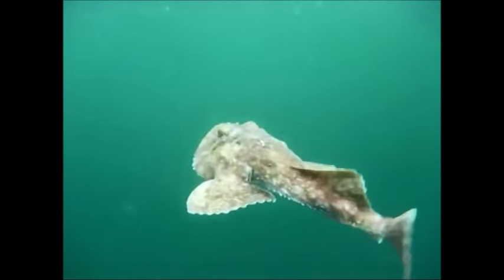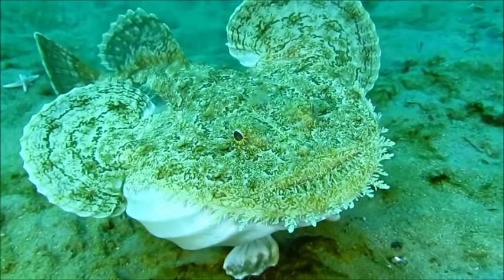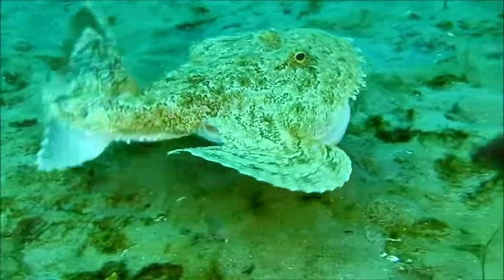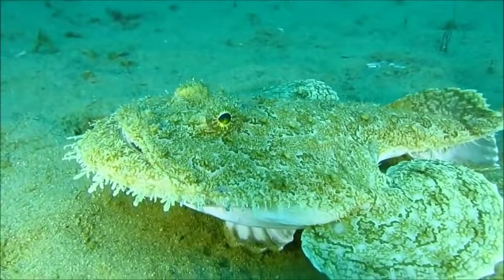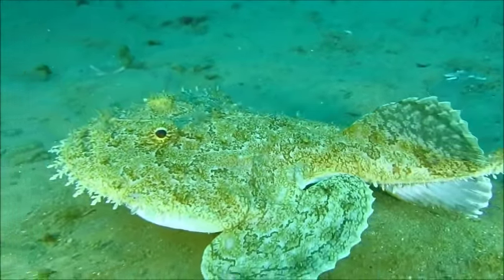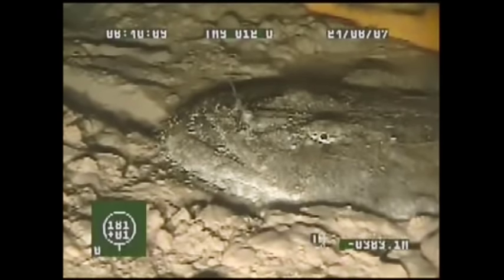Their looks can be quite intimidating with their large spiny head and a wide mouth filled with fang-like teeth. The dark skin coating their bodies blends with the seafloor sediment. The flat head of a Monkfish is as wide as the fish is long, and they have a modified spine that can be used as a lure to attract prey.